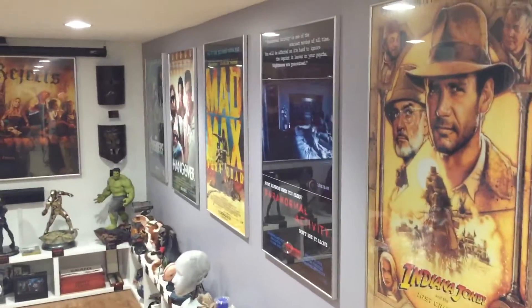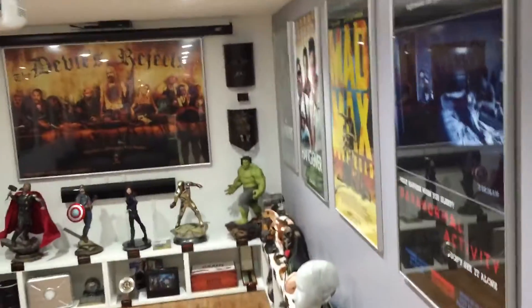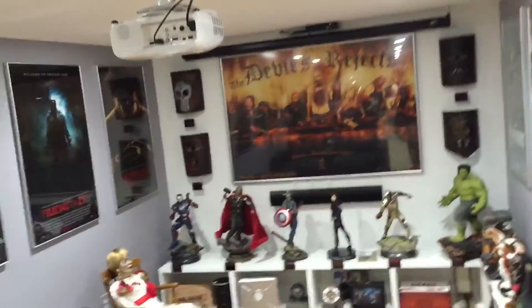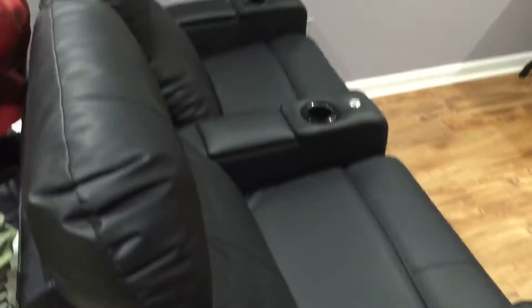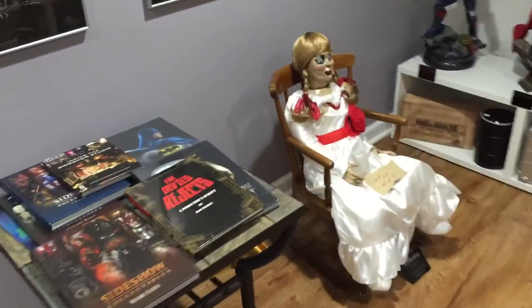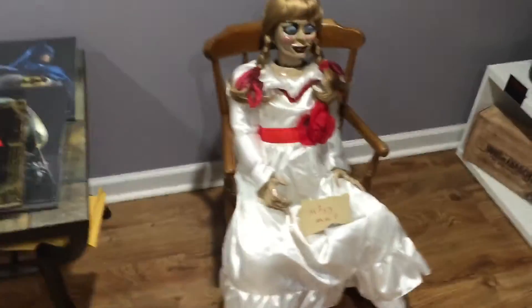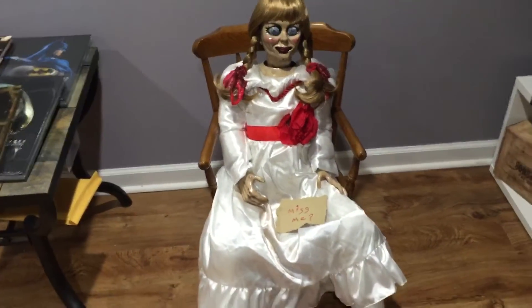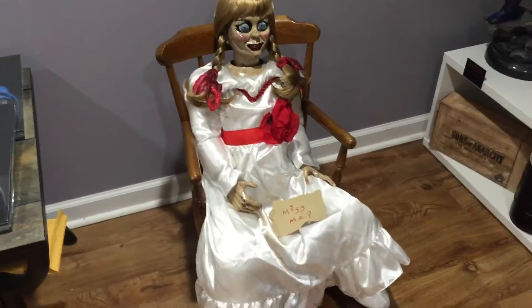A lot of people said the last video was too long, so this is the movie area — it's where we watch movies. There's an 84-inch screen up there that comes down, and two chairs. I wanted to put her in a chair, so that's where she sits.